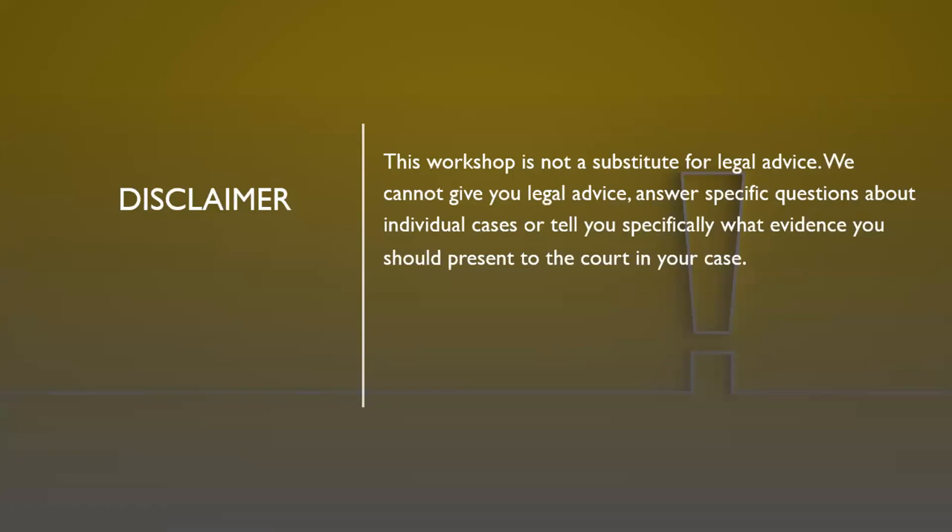Just a brief disclaimer before we start: this workshop or video is not a substitute for legal advice. We cannot give you legal advice, answer specific questions about individual cases, or tell you specifically what evidence you should present to court in your case. We're going to be talking about general legal information that applies to most people and most cases, but every case is individual, and to know exactly what applies in your case you would need to get advice from a lawyer. Hopefully this can help inform you and then you can talk to a lawyer about your individual case before you take any actions.